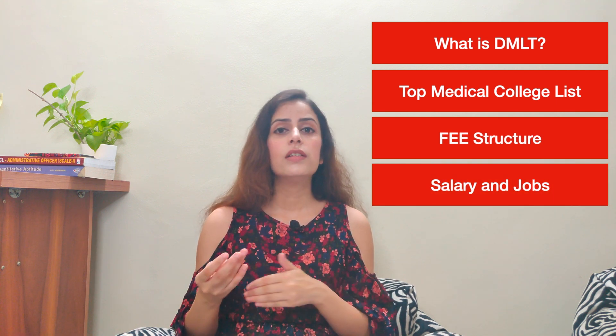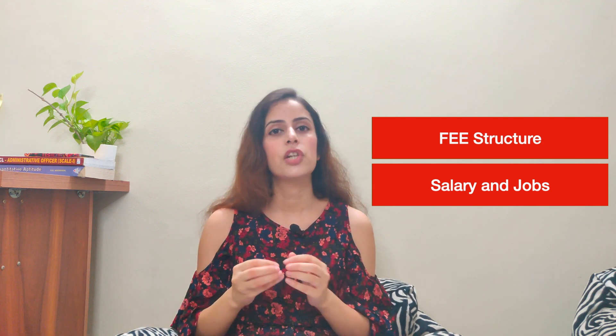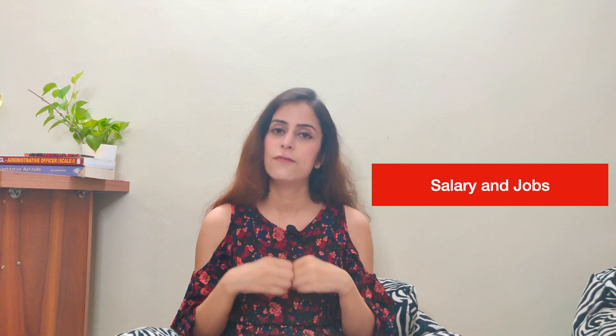In this video I'm going to discuss a few important things: what is DMLT, what are the top medical colleges where you can get admission, what is the fee structure, what are the salary prospects, and what are the areas where you can get a job after completing this course.